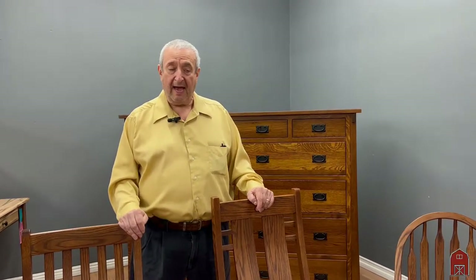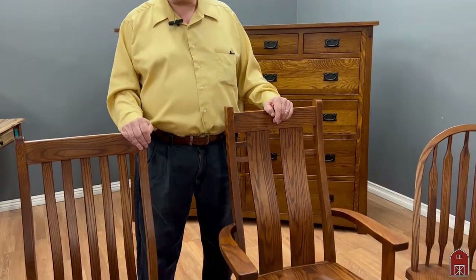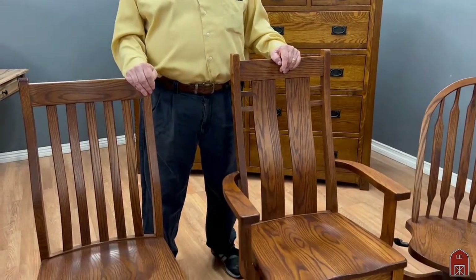Hi, I'm Leon from Barn Furniture. We've been here for almost 75 years and we have the finest selection of American-made furniture that you'll find anywhere.